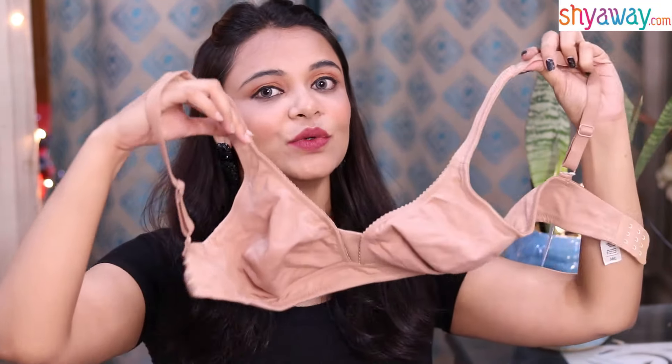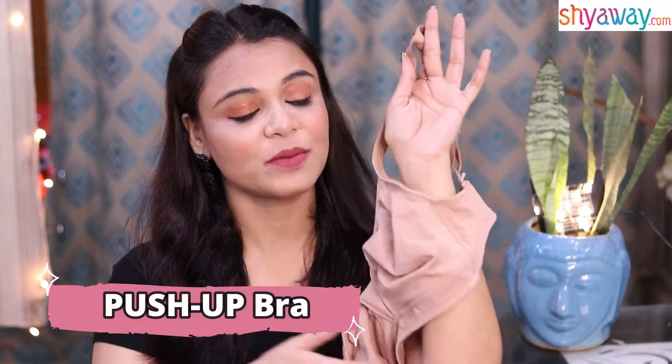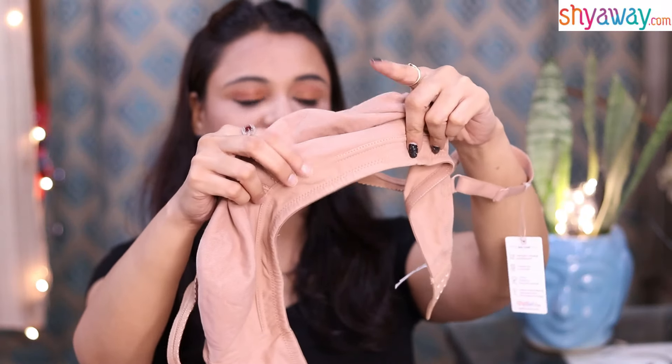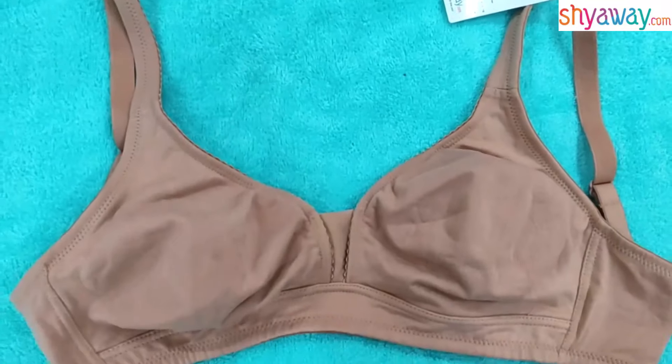Girls, this is a nude bra as you can see. This is a push-up bra. I am going to tell you how it works. You can see the stitching here — there is extra stitching which gives you extra support. If you wear this bra, then your sagging problem will be far away. This bra gives very good support.